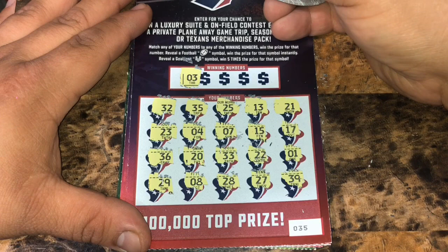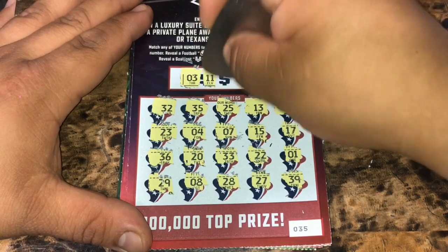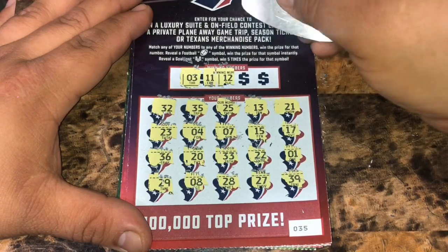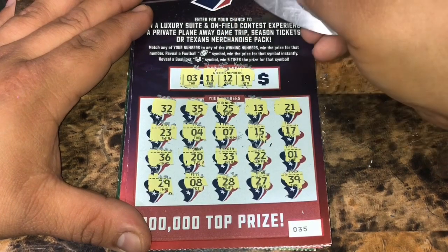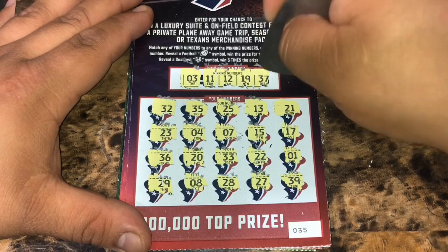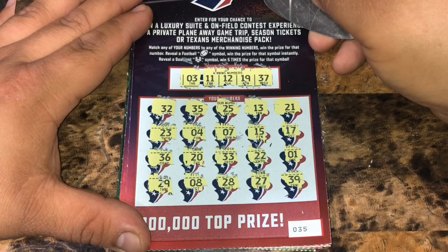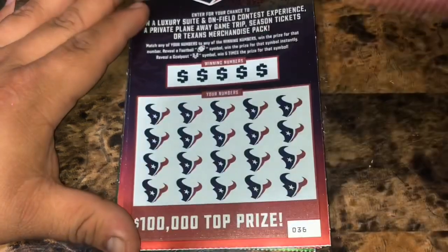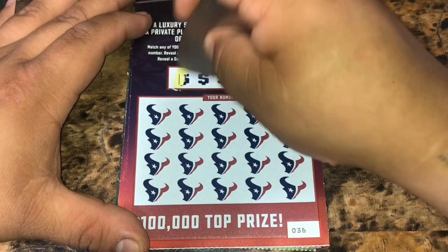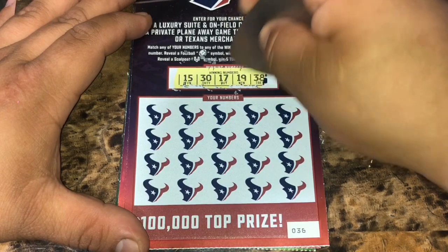We're looking for number 3. We have 7 and 4, number 8, and number 1, 11 — no. A 12 — no. We have 13. A 19 — no. And a 37. I thought I saw a 37, but it's 27. So nothing on our first ticket. Ticket 35 is a loser. The loser is going to a second chance drawing — it'll be the last drawing. Hoping to win some season tickets.